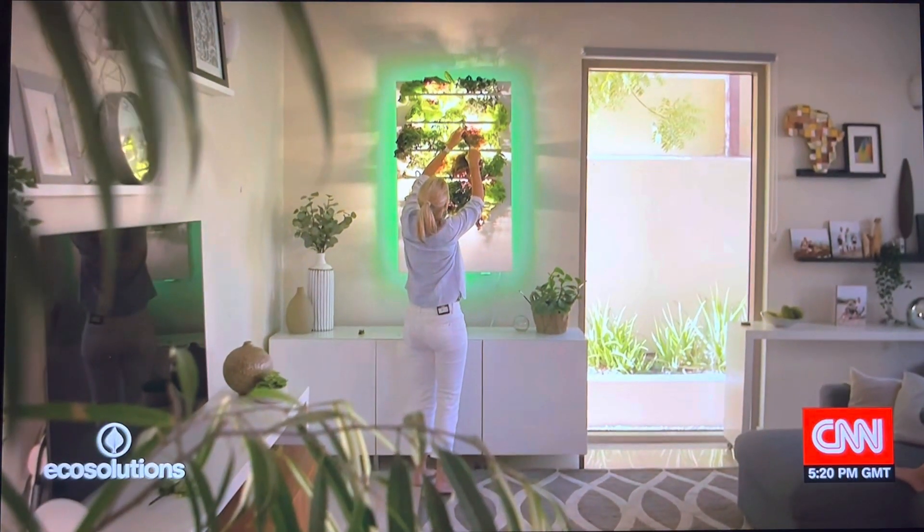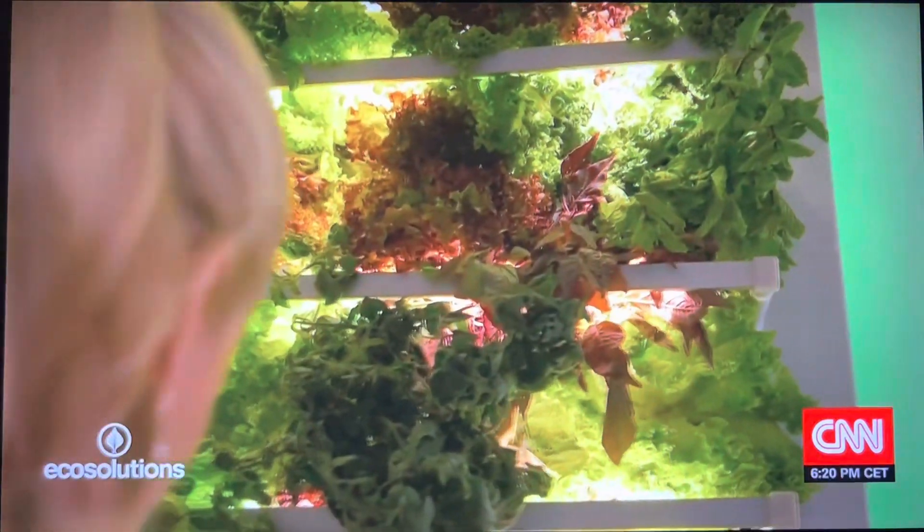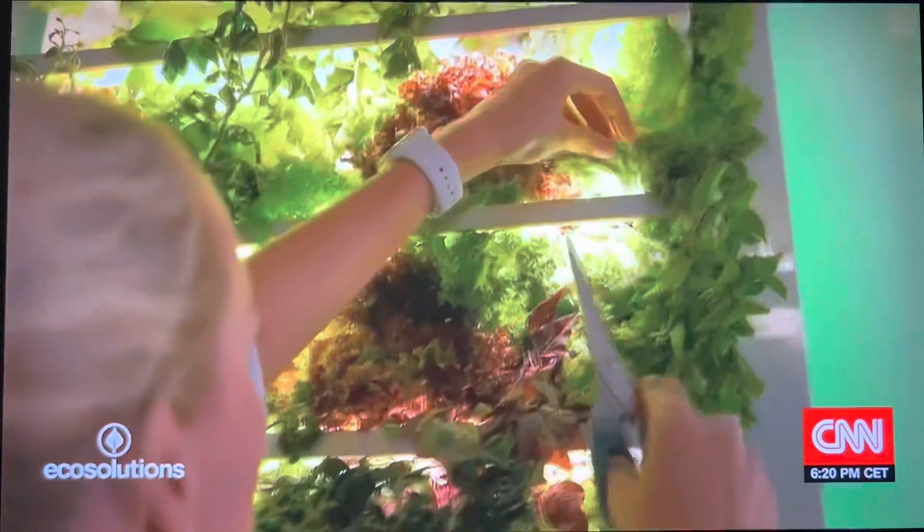This is a hydroponic garden. It grows produce without soil using a limited amount of water. It's a process that helps mitigate climate change.